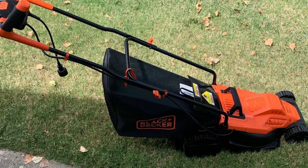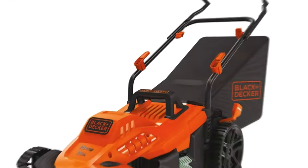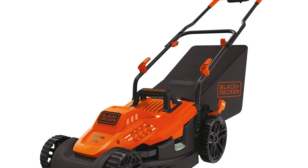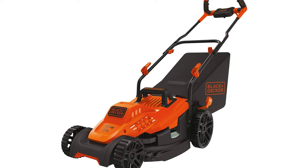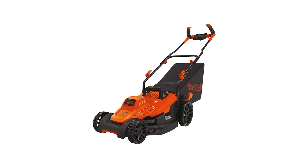If you anticipate mowing a lot of overgrown grass but still want an electric mower, the Black+Decker lawn mower might be the best option for you. Its motor, while not as strong as a gas engine, is still powerful enough to handle tough or wet grass.